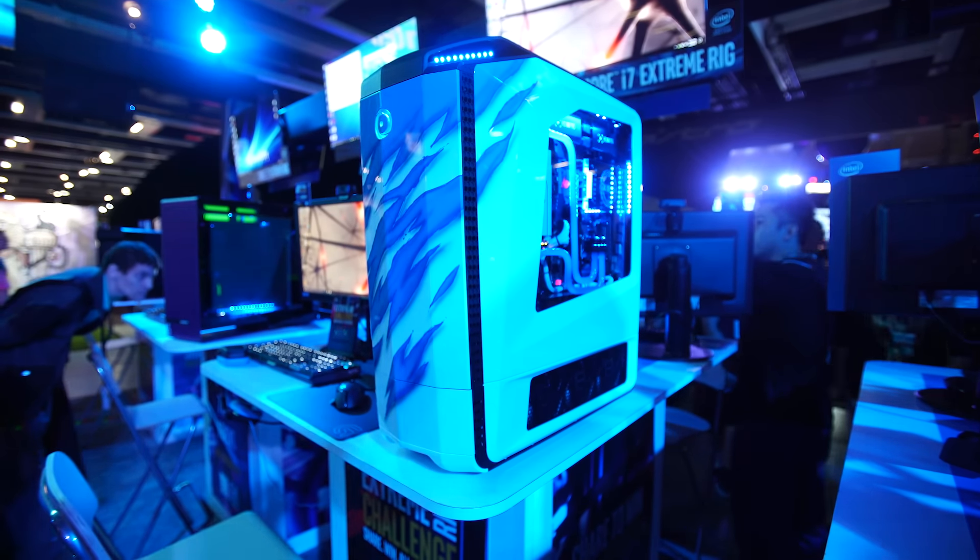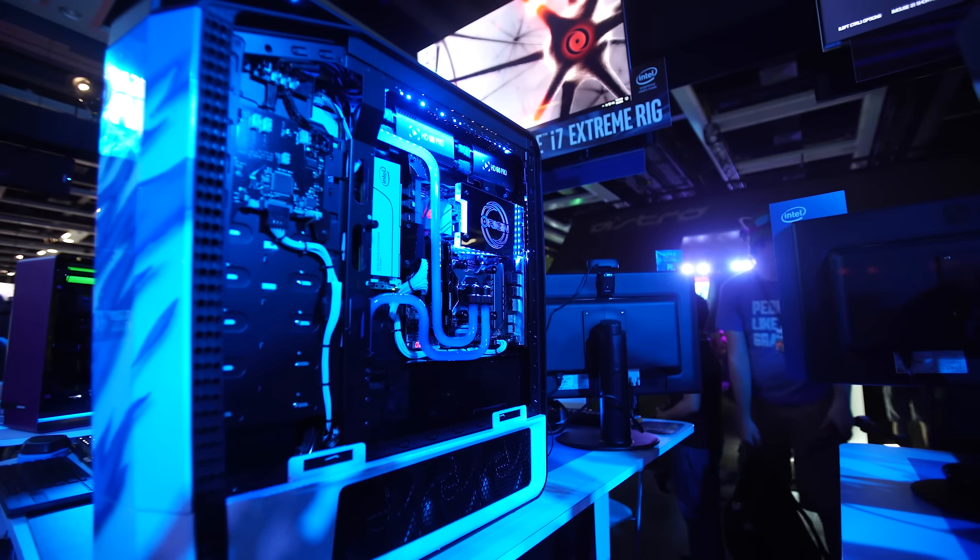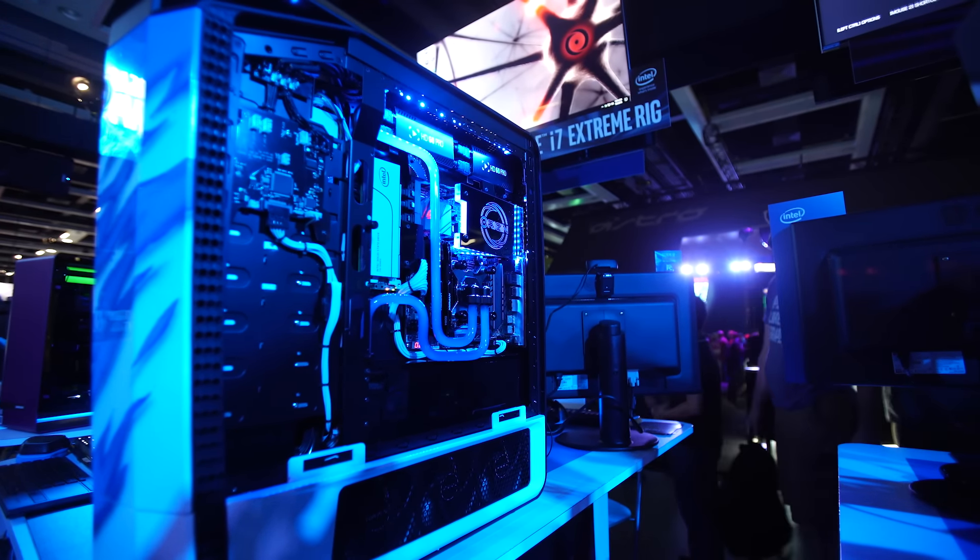The Origin PC build has a gaming rig on one side and a super low-profile streaming rig with an MATX motherboard on the other side behind the motherboard tray — talk about cable management.